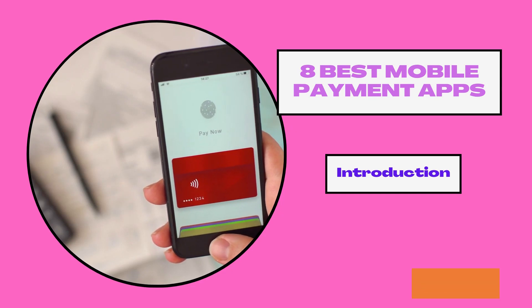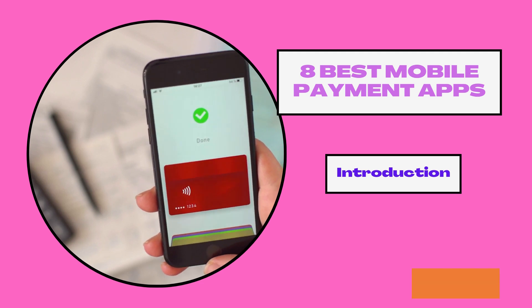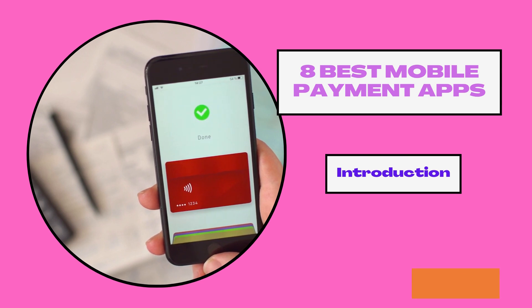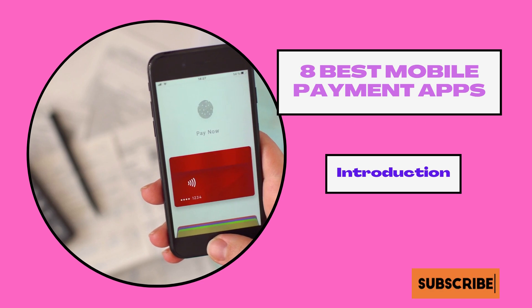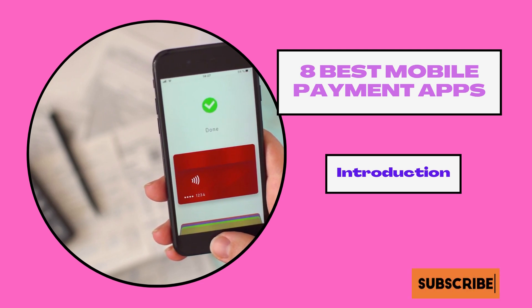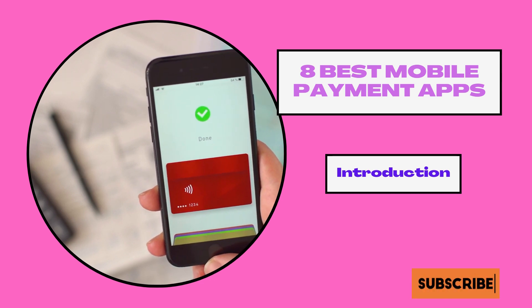8 Best Mobile Payment Apps. Have you ever wondered what the best mobile payment apps are? Cash used to be king when it came to splitting payments on a night out and other small payments. But nowadays there are various mobile payment apps that one can use. It is only a matter of time before these apps completely replace cash as a mode of payment and sharing bills.